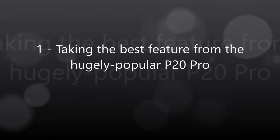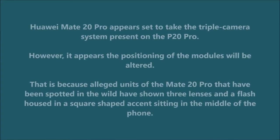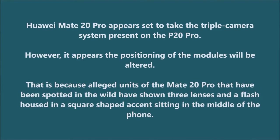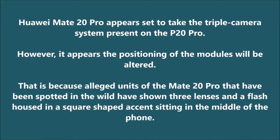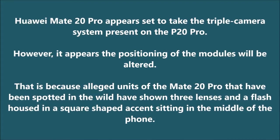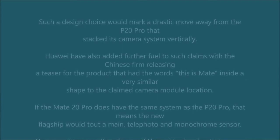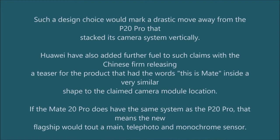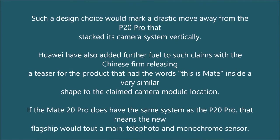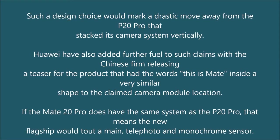Taking the best feature from the hugely popular P20 Pro, Huawei Mate 20 Pro appears set to take the triple camera system present on the P20 Pro. However, it appears the positioning of the modules will be altered. Alleged units of the Mate 20 Pro spotted in the wild have shown three lenses and a flash housed in a square-shaped enclosure sitting in the middle of the phone. Huawei also released a teaser with the words 'this is Mate' inside a shape very similar to the claimed camera module location.